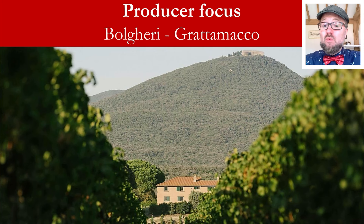Hello everybody and welcome to the Wine with Jimmy channel. Thank you for stopping by. Welcome to a video which I call the Producer Focus, where I take a specific producer and talk in depth about the winery, the people behind the winery, the location, the geology, and also give you some recent vintages. Here I'm looking at the Tuscan wine region of Bolgheri and I'm going to be focusing on Grattamacco.